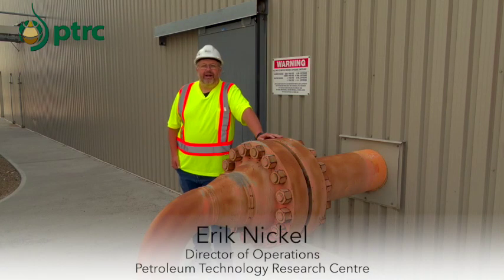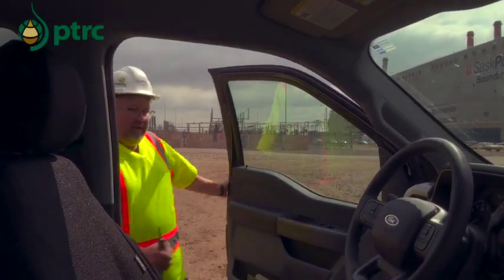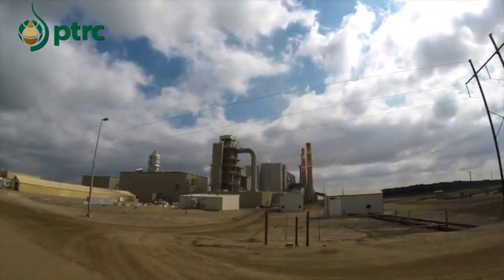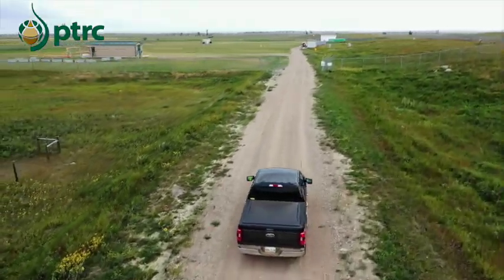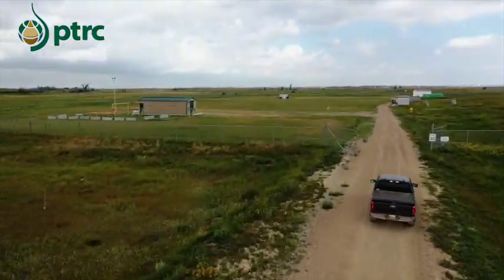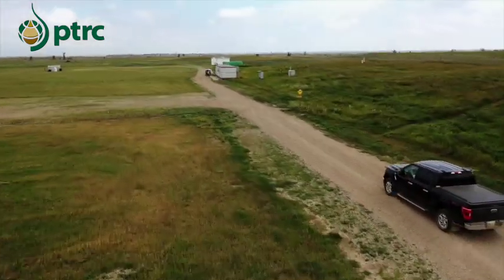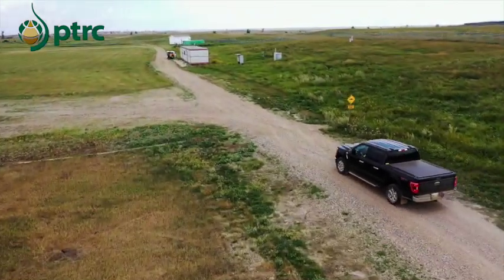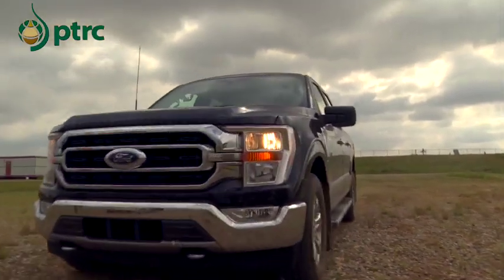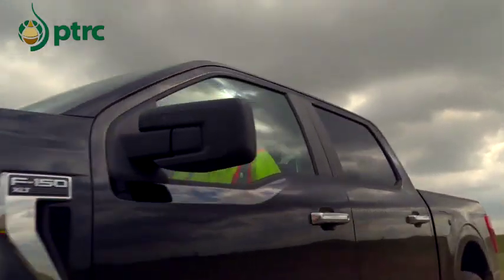My name is Eric Nickel. I'm the Director of Operations at the PTRC, and today I'd like to take you on a tour of AquaStore and show you what we do with this CO2. The AquaStore site is basically a CO2 disposal well that we monitor very carefully, because we have to ensure that every ton of CO2 that gets shipped over there by that orange pipeline gets stored underground, and that we have a way of ensuring that CO2 is going where we say it's going to go. Today we're going to learn a little bit about what goes on at the site and what equipment is out there to ensure that is done safely and effectively.